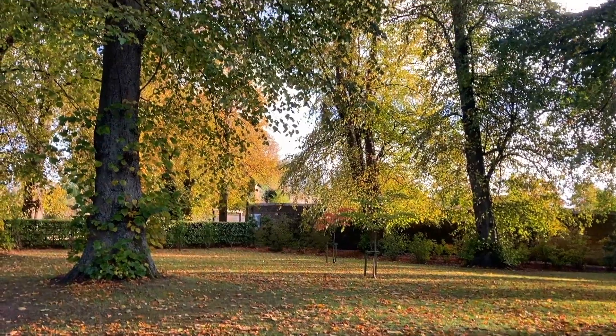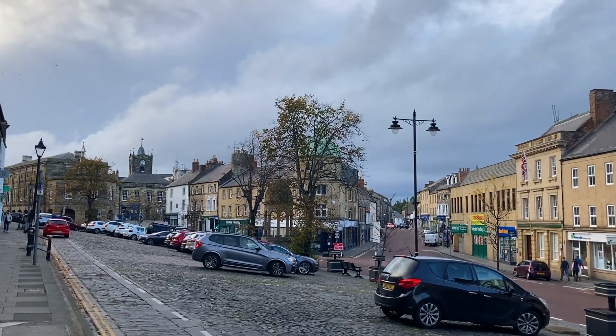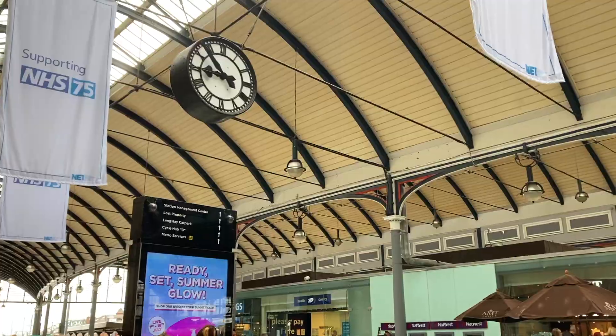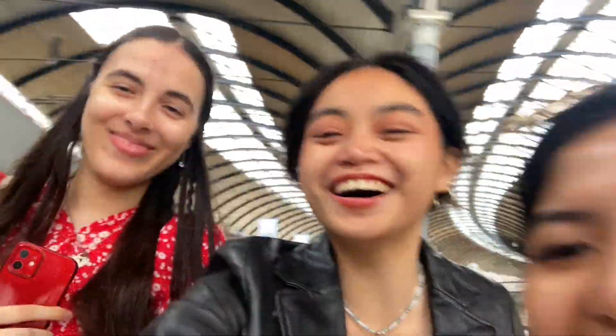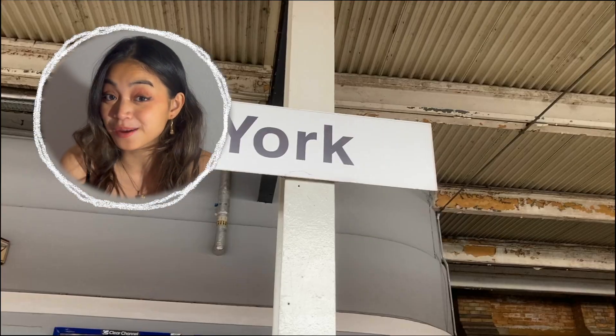After touring, we just spent time exploring the city. Chapter 3: Time Turner to York. I went to York two different times. So if I'm wearing different clothes, that's because I'm a time traveler.